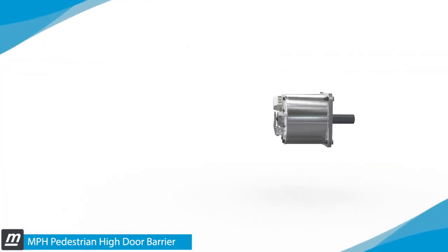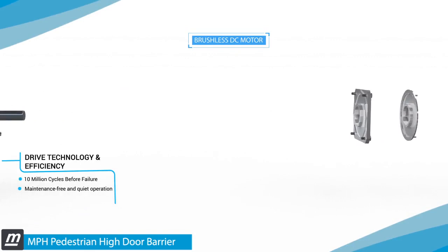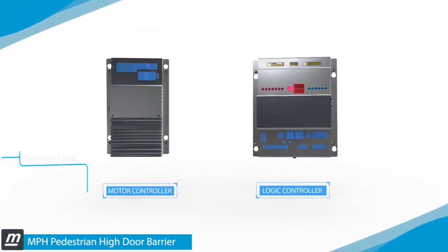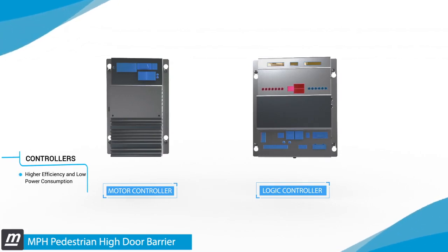Its high-torque motor ensures 10 million cycles before failure, and the combination of a motor controller and a logic controller ensures higher efficiency and low power consumption.